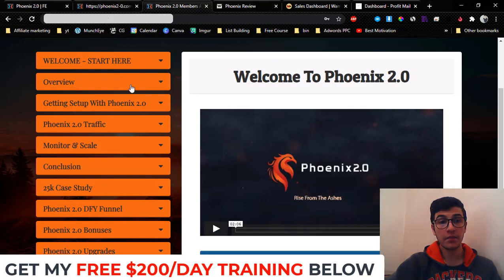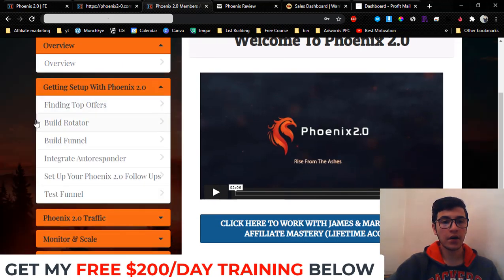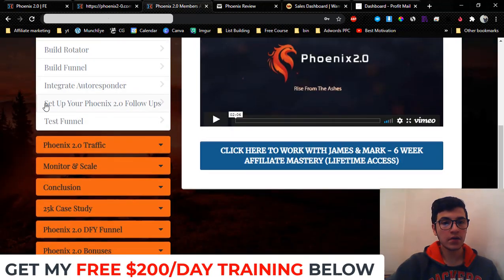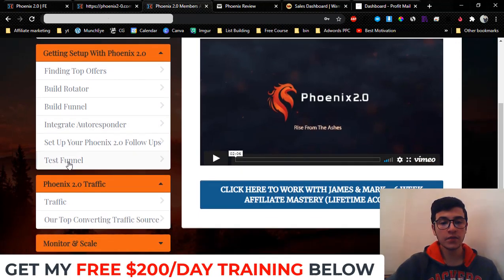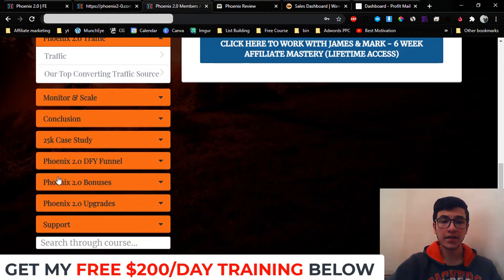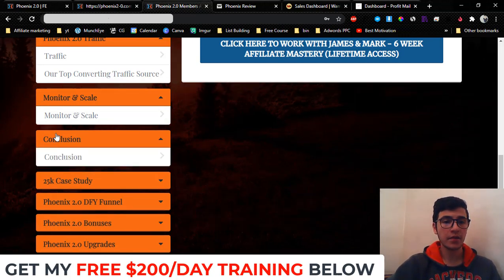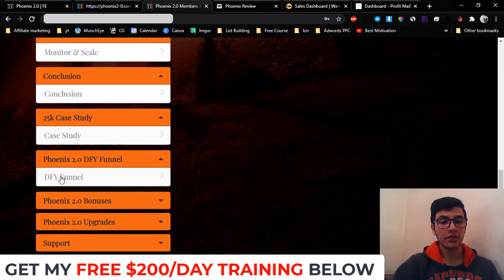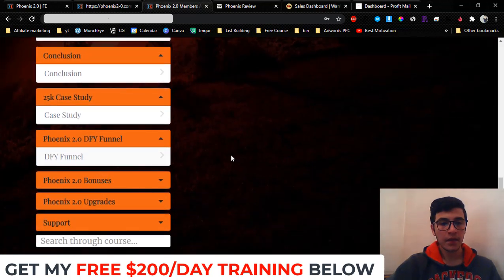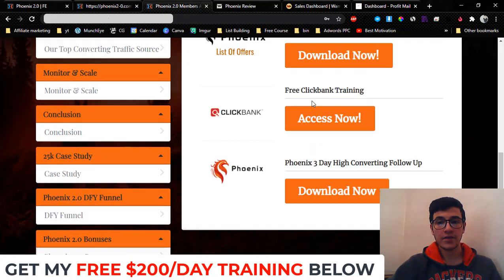If you saw Phoenix 1.1, it's basically the same sales page but they've updated the members area. Inside the members area you get: a welcome video, overview video, getting set up — finding top offers, building your rotator, building your funnel, integrating your autoresponder, setting up your follow-up series, and testing your funnel. They also share their top converting traffic sources, give you a done-for-you funnel, a monitor-and-scale section, a conclusion, a case study, and you can import the done-for-you funnel to your ClickFunnels account.